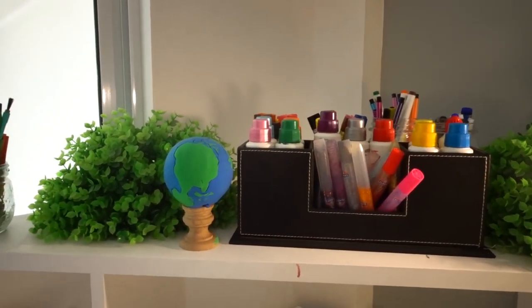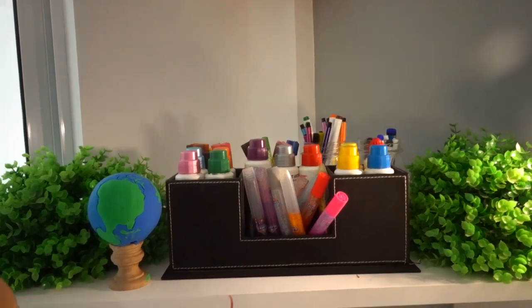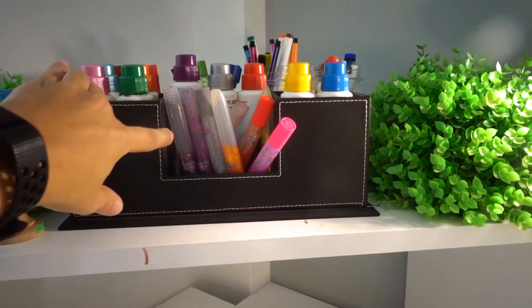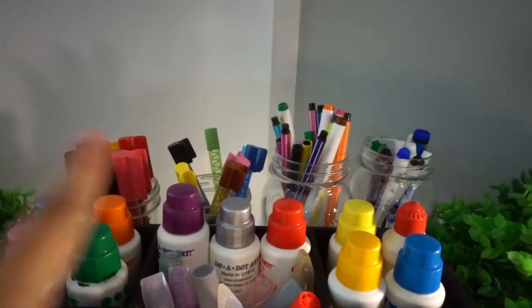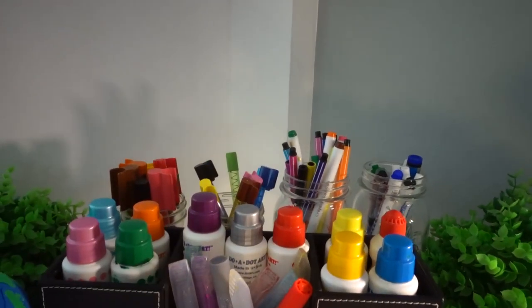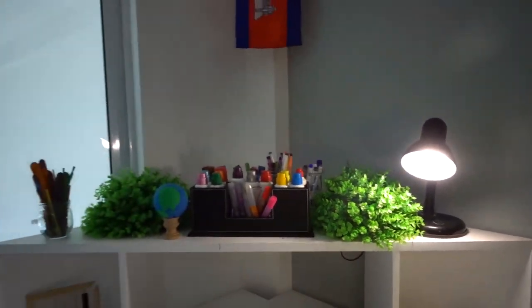Over here are two fake plants to add some green pop of color. This is a globe we made from clay. Here we have dot markers and glitter glue sticks — my boys enjoy playing with all of those. Then we have different kinds of markers and dry erase markers back there, and a lamp. It's nice because I can just pull one jar onto the table if we need it.